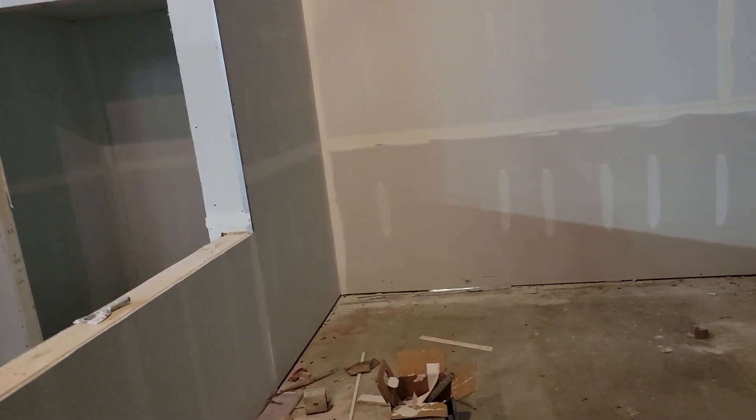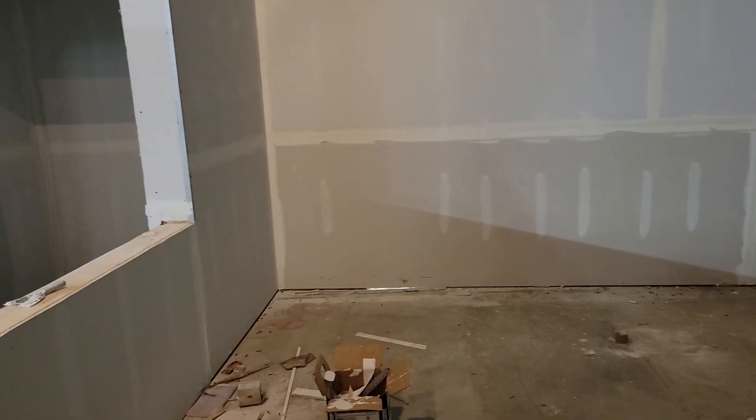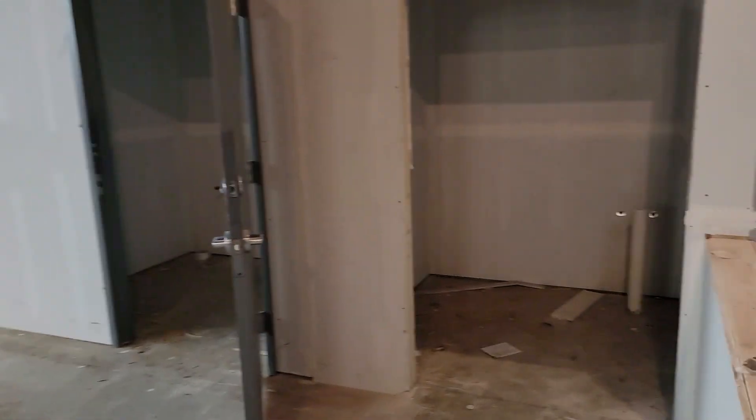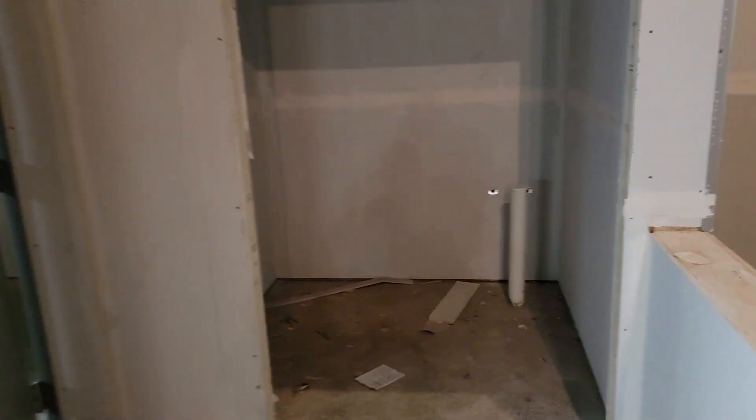It'll be a really cool area — something we've played around with at our other stores but never had that much room. We also have a dedicated utility room here, which we've never had before, and all that drywall is done along with some of the taping.